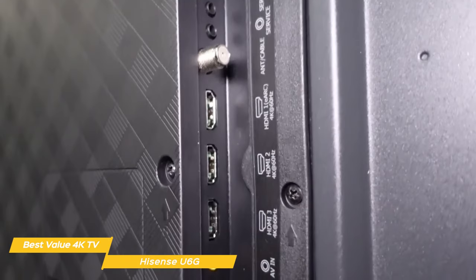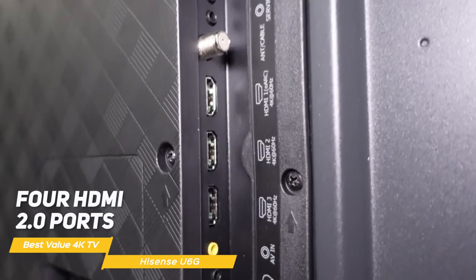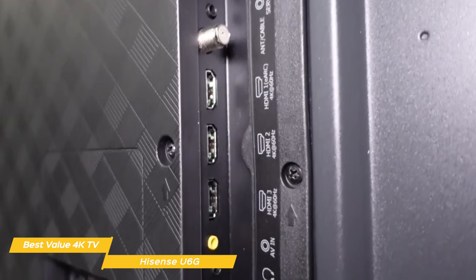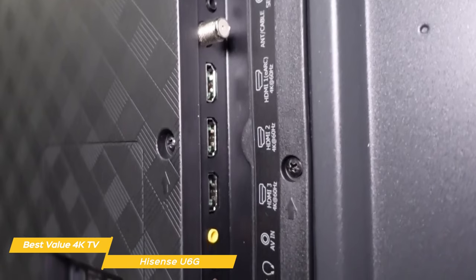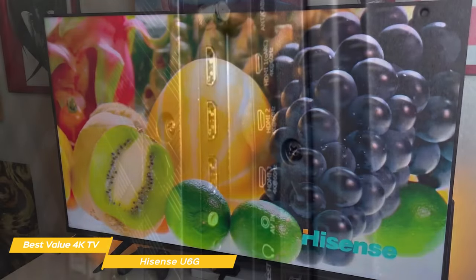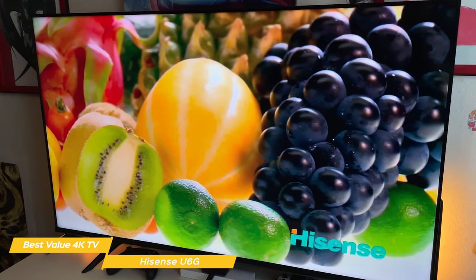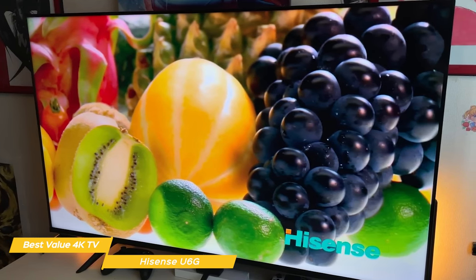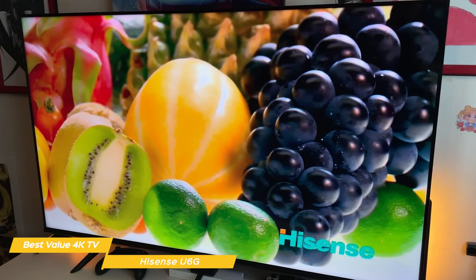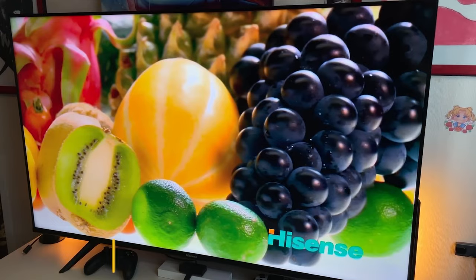In terms of connectivity, the Hisense U6G has four HDMI 2.0 ports, two USB ports, an ethernet port, and a headphone jack. It also has WiFi and Bluetooth capabilities so you can easily connect to other devices like your phone or a Bluetooth speaker. The Hisense U6G is the best value budget TV in my opinion. It has a lot of terrific features including a high quality Dolby Vision display, great sound quality, good gaming capabilities, and voice control.